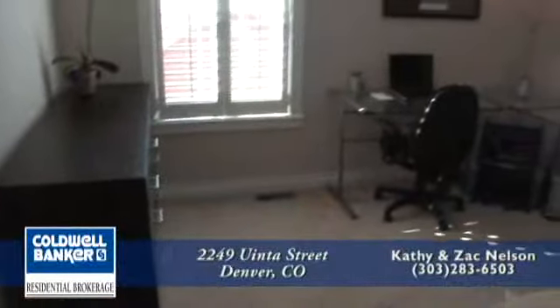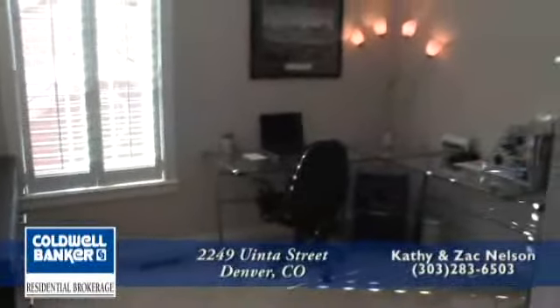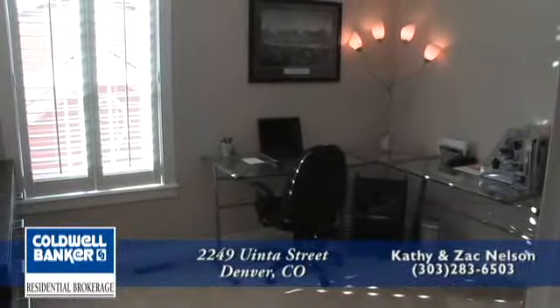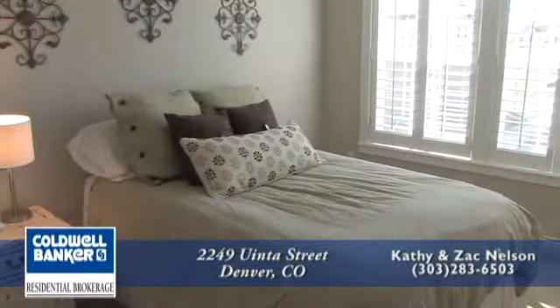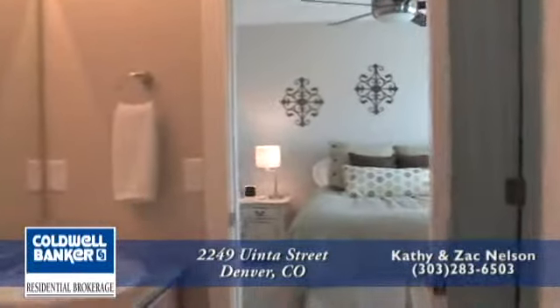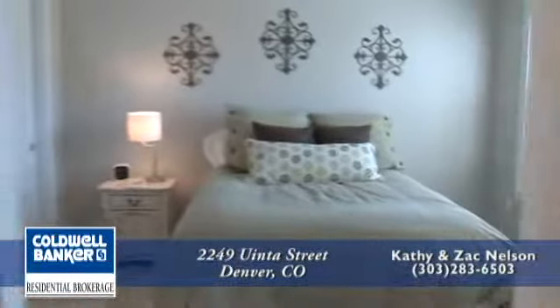There are two additional bedrooms on this level. One of these bedrooms is currently being used as a study, the other as a guest bedroom. The two guest bedrooms are connected by a Jack and Jill bathroom.